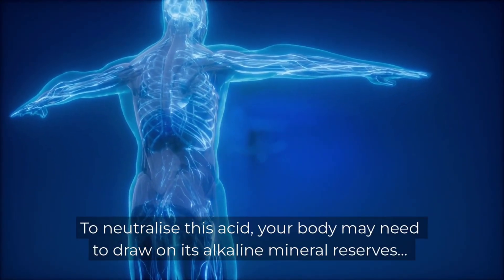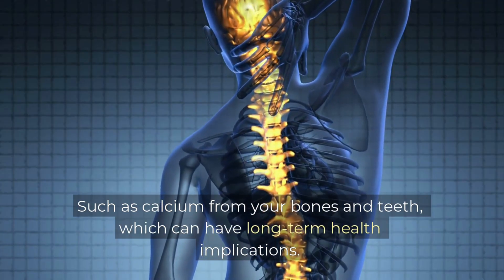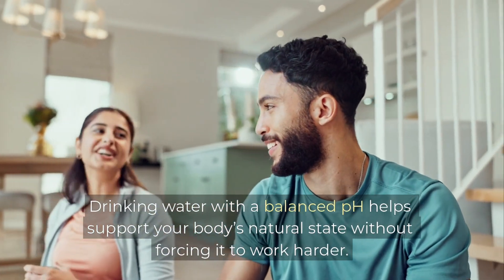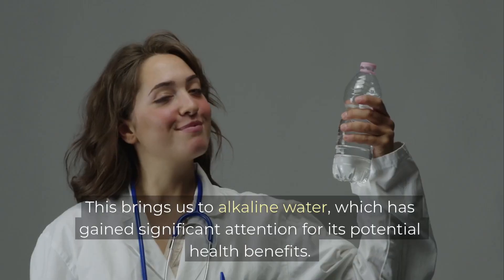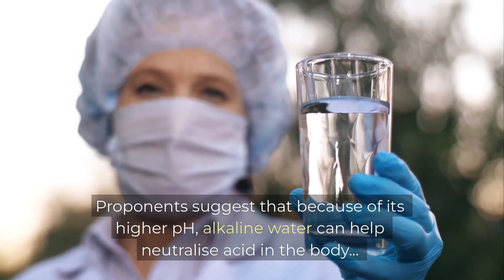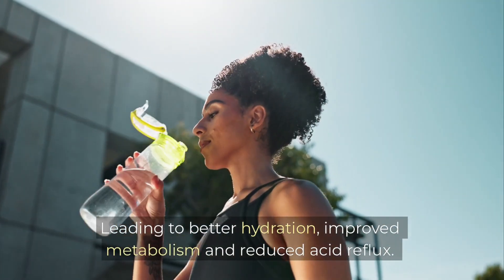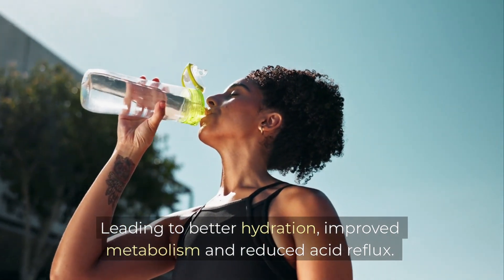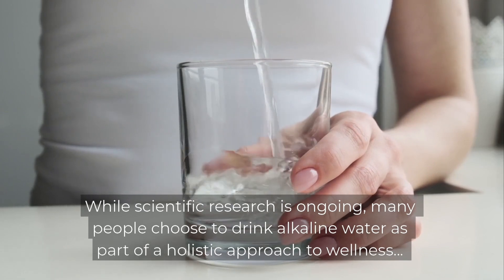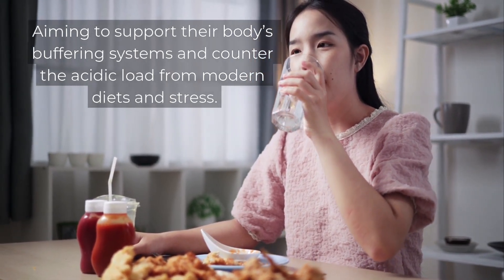To neutralise this acid, your body may need to draw on its alkaline mineral reserves, such as calcium from your bones and teeth, which can have long-term health implications. Drinking water with a balanced pH helps support your body's natural state without forcing it to work harder. This brings us to alkaline water, which has gained significant attention for its potential health benefits. Proponents suggest that alkaline water can help neutralise acid in the body, leading to better hydration, improved metabolism and reduced acid reflux. While scientific research is ongoing, many people choose to drink alkaline water as part of a holistic approach to wellness.